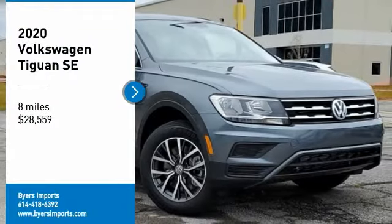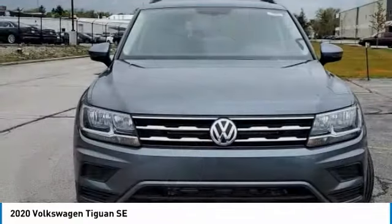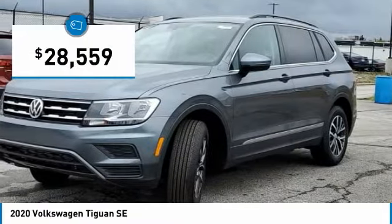You are going to love the 2020 Tiguan. With Volkswagen Tiguan, it's good to be turbo. Turbo with class. And it is priced below $30,000.